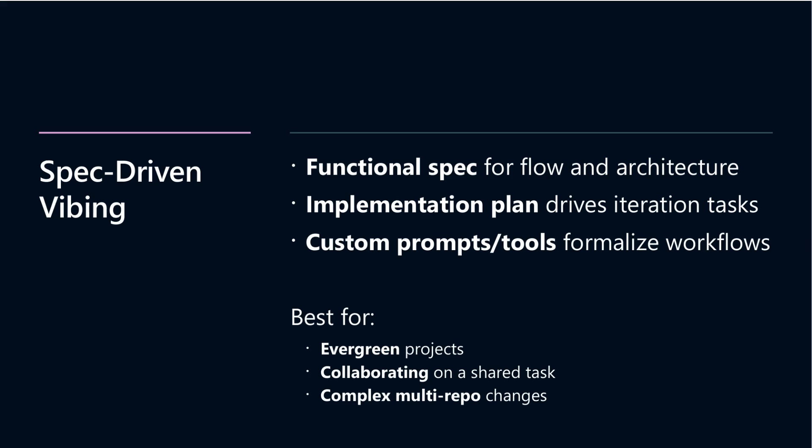Context is king when working with AI-powered development. The process starts with a simple idea, evolving into a high-level spec that guides the AI without bogging it down in needless detail. You then break this spec into manageable tasks and work iteratively with your AI agent, constantly giving feedback on plans and requirements to keep everything on track.